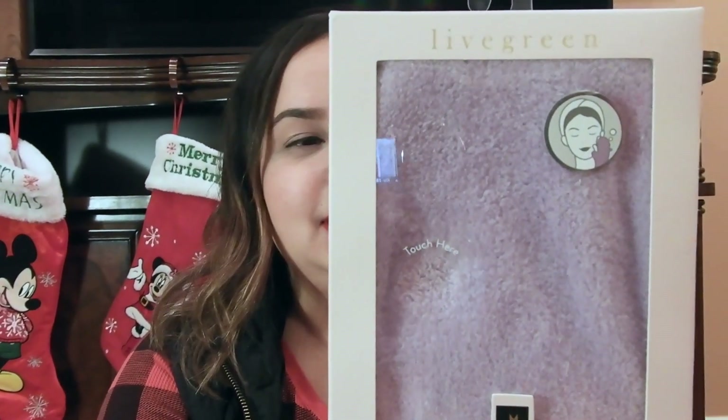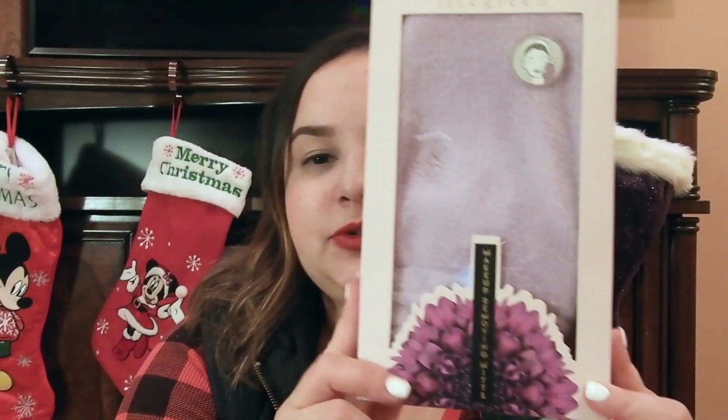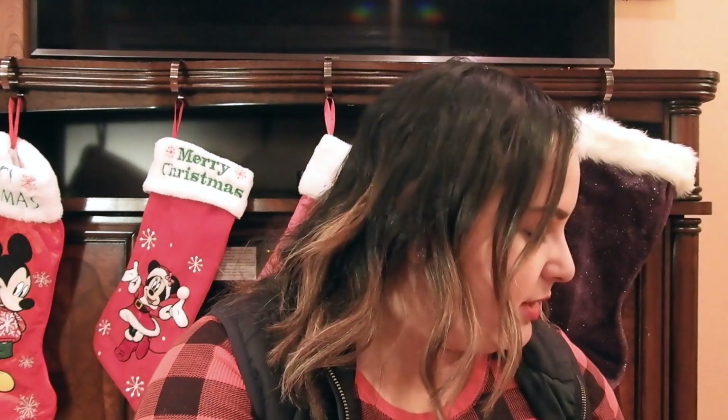The second thing I want to talk about is this makeup removing mitt. It's a microfiber mitten that you just wet and wash your face with — no chemicals needed, and it will take all of your makeup off. I got this at TJ Maxx for $2.99. I've heard really good reviews of these makeup remover mitts, so if you want to go chemical-free and still have a clear face, this is what you should use.